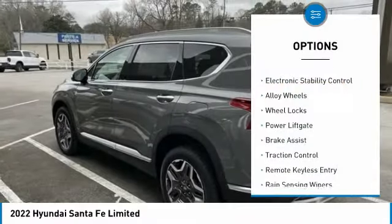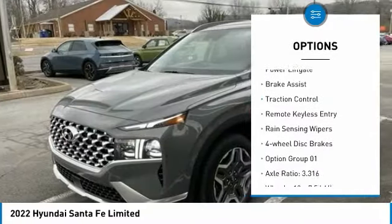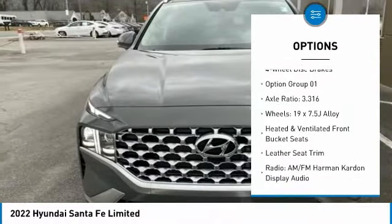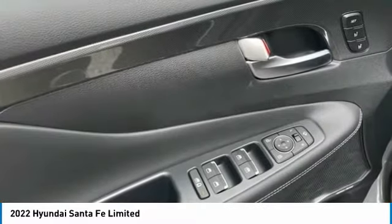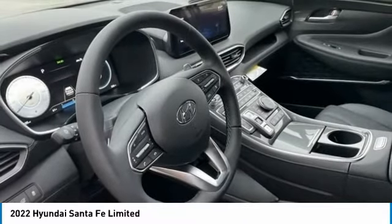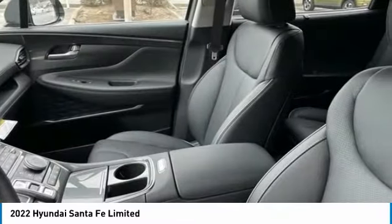Panoramic moonroof, electronic stability control, alloy wheels, wheel locks, power lift gate, brake assist, traction control, remote keyless entry, rain sensing wipers, four-wheel disc brakes. This vehicle offers reliability and good looks at a great price.